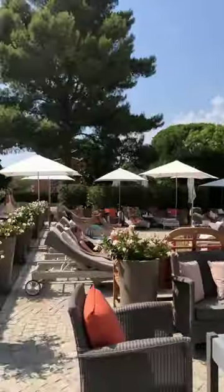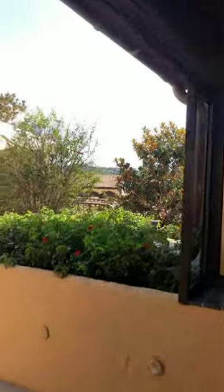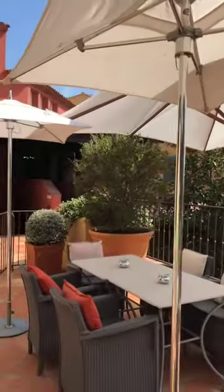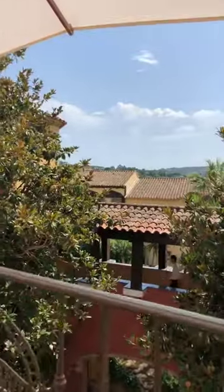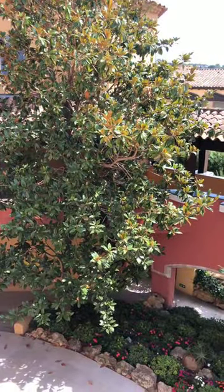We have another area back here that is the additional part of Hotel Byblos. You can see it's all in the same spirit and it's on different levels, so when you're walking through it...